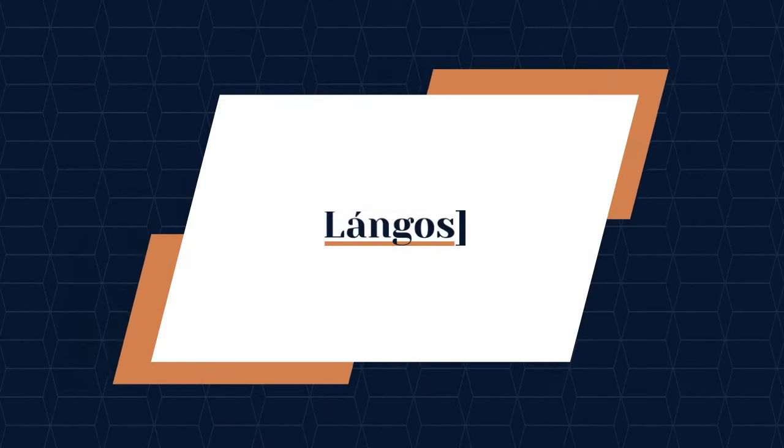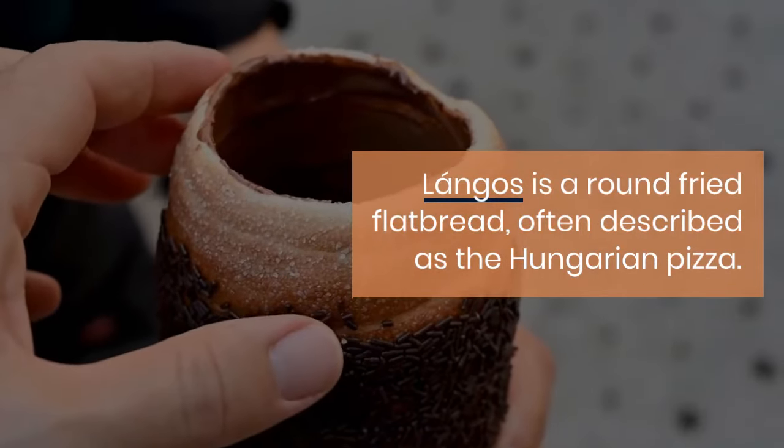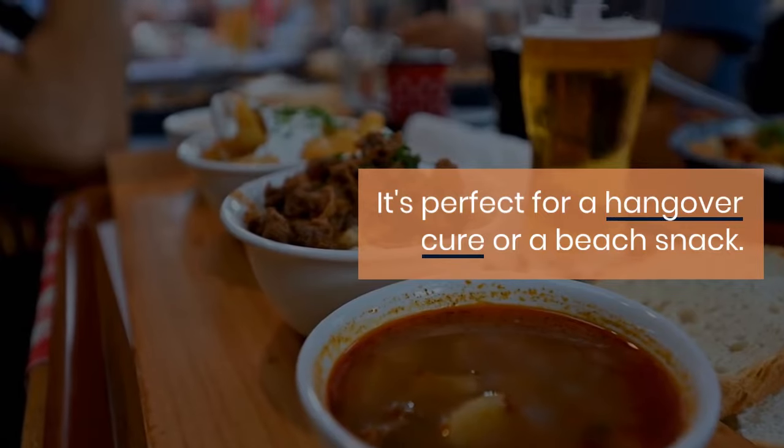Lángos is a round fried flatbread, often described as the Hungarian pizza. It's perfect for a hangover cure or a beach snack. Best lángos in Budapest: Rákóczi Square Market.